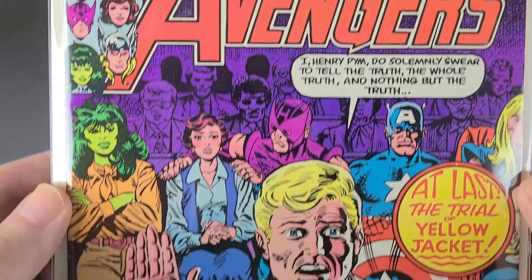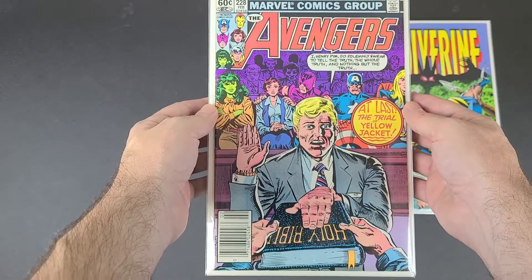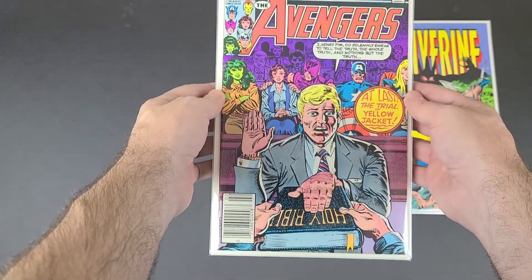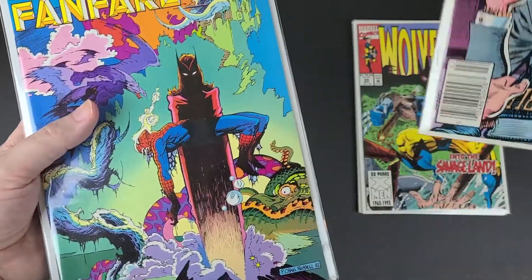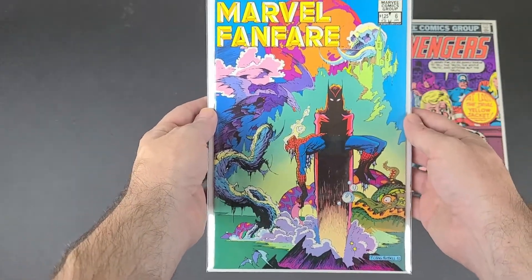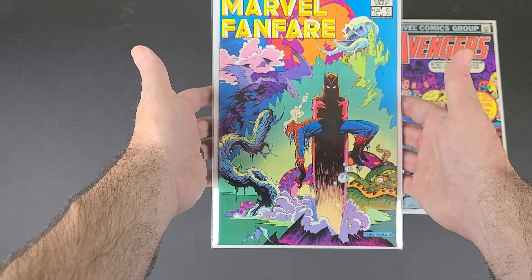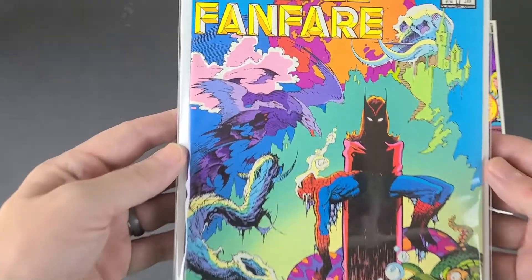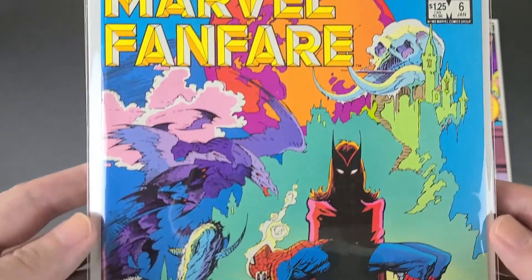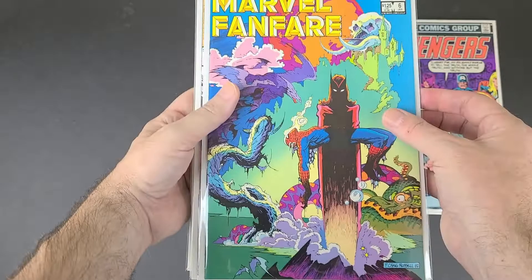Sorry if I'm sniffling — I'm kind of under the weather this week, caught something somewhere. But anyway, I also got this just for the cover: Marvel Fanfare number six. It's an awesome Scarlet Witch Spider-Man cover. Looks like it's in really good condition and it's pretty cheap.